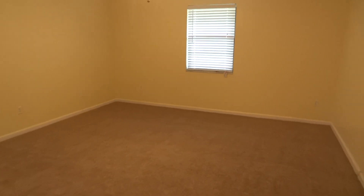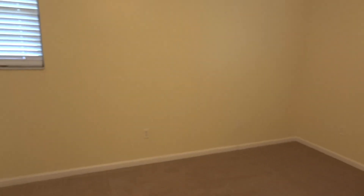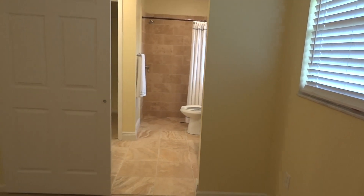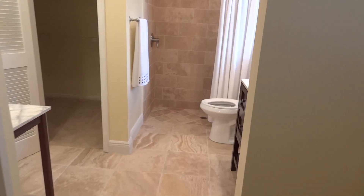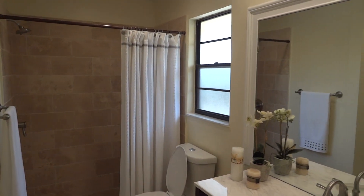On this side of the home is the master suite. There's carpeting in the master bedroom, all brand new, freshly painted, and a good-sized master. The bathroom has been completely redone with new tile, a tile shower enclosure — it's just a beautiful master suite.